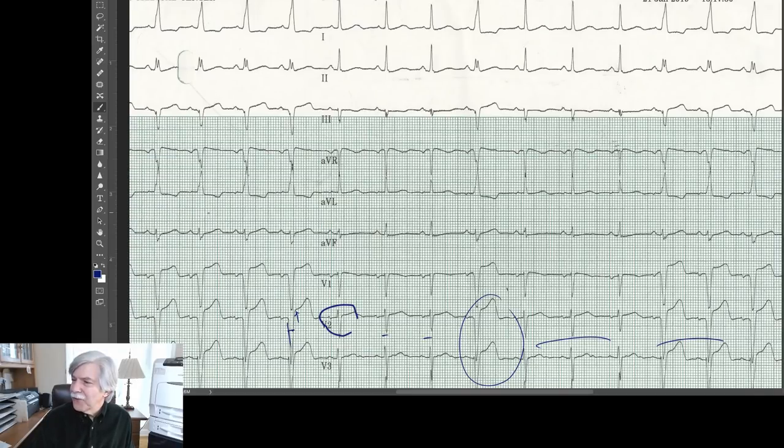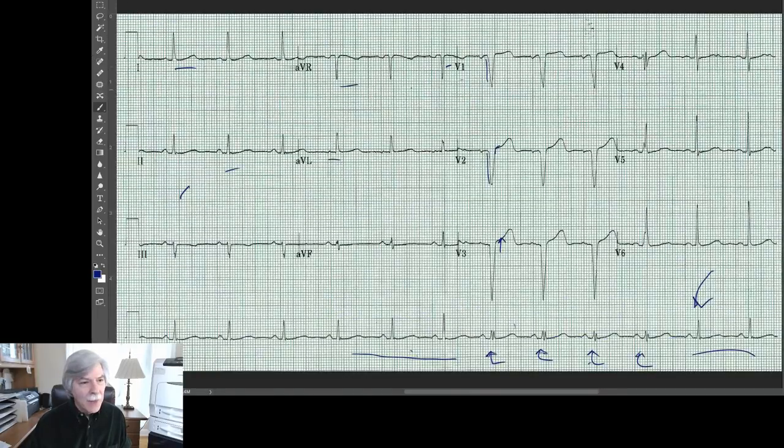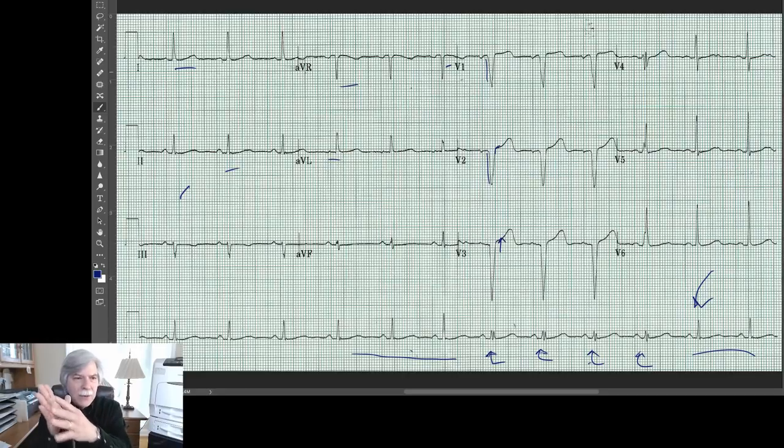Nicola asks why the different beats in the rhythm strip correspond to beats in V1. In that 12-lead, what you're looking at is kind of real time — so it records V1, V2, V3 for those three beats, and then goes on to the limb leads for those three beats. You're not looking at the same three beats in all 12 leads — you're only looking at it in real time. That's why the rhythm strip changes. The rhythm strip covers the whole 10 seconds and you can see changes in it.